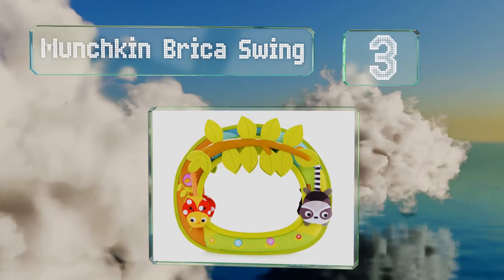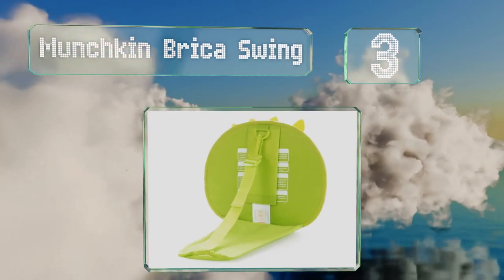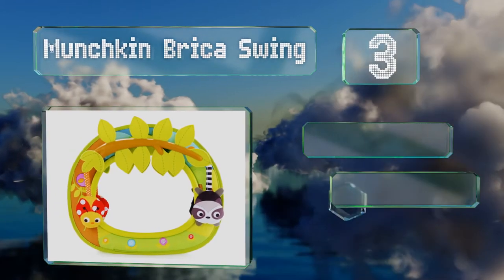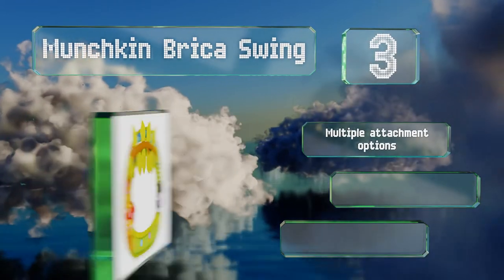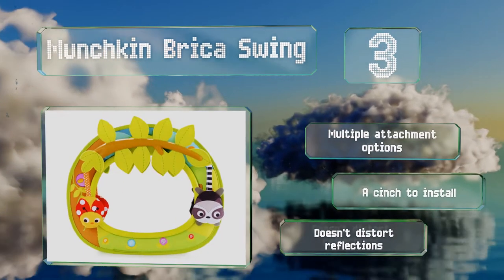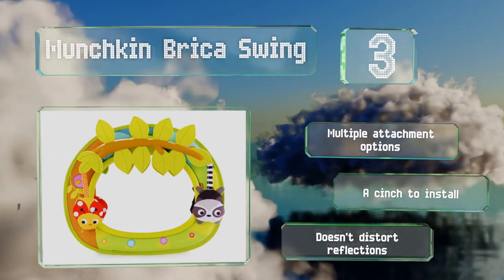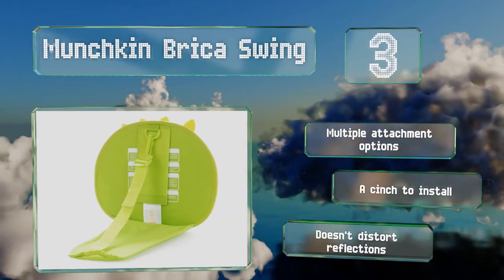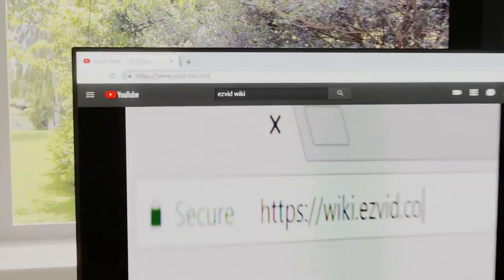Nearing the top of our list at number three, the Munchkin Bryker Swing keeps tots entertained with its eye-catching ladybug, raccoon, flowers, and leafy tree branch, and the critters sway from side to side with the motion of your car. Its large size provides a wide-angle view of your child. It offers multiple attachment options, is a cinch to install, and doesn't distort images.